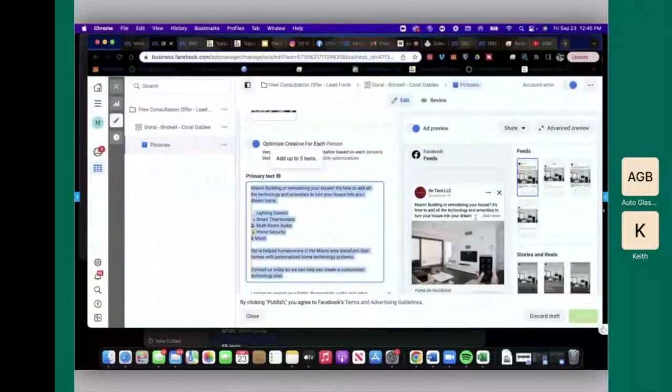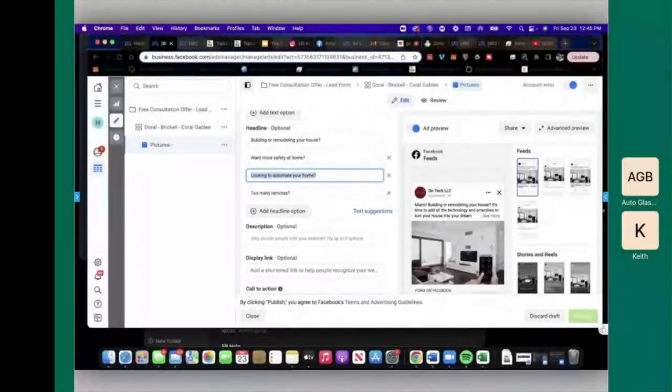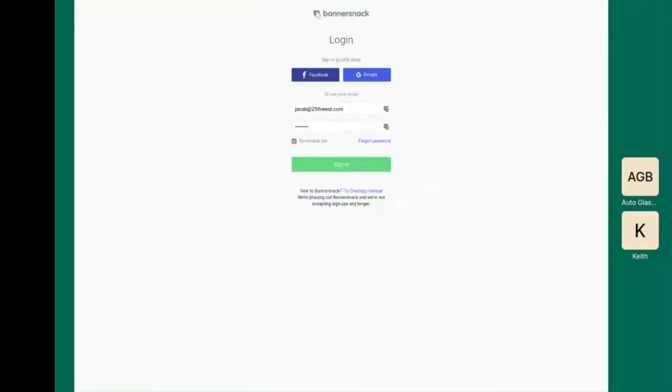Back in UPX — grab the headline 'looking to automate your home.' In the link description we'll do 'limited time offer.' These are tiny little words at the bottom of an ad that nobody reads anyway, so just throw something in there. Now let's go ahead and build out an ad design — just one ad design to give you a jumping off point. I'm going to use Canva for this.